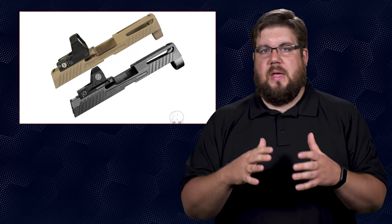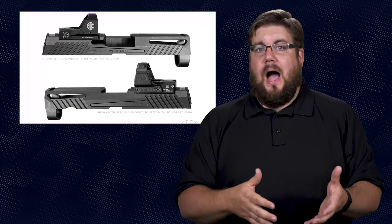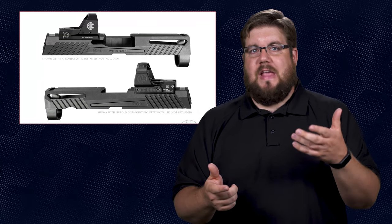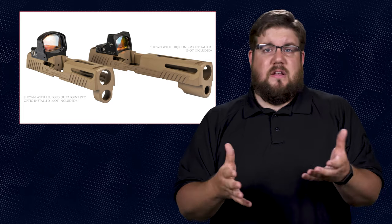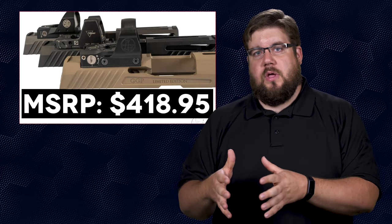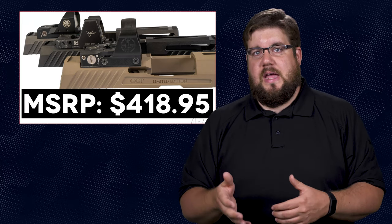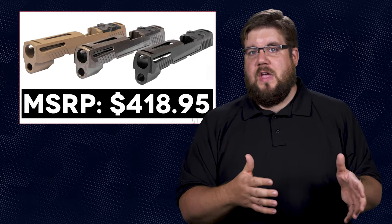The features on this are fairly straightforward. Up front, those big holes in the top and sides of the slide reduce weight. Angled serrations on the sides, front and rear, similar to the factory serrations. The optic cut is actually pretty slick — it's compatible with 3 different optics without using adapter plates: the RMR, the Delta Point Pro, and the Sig Romeo 1. Pricing starts at just under $420, which is only slightly more than the Pro Cut slides from SIG at $399 — and the SIG slides actually come with night sights. So the real winner here is the optic cut if you ask me.